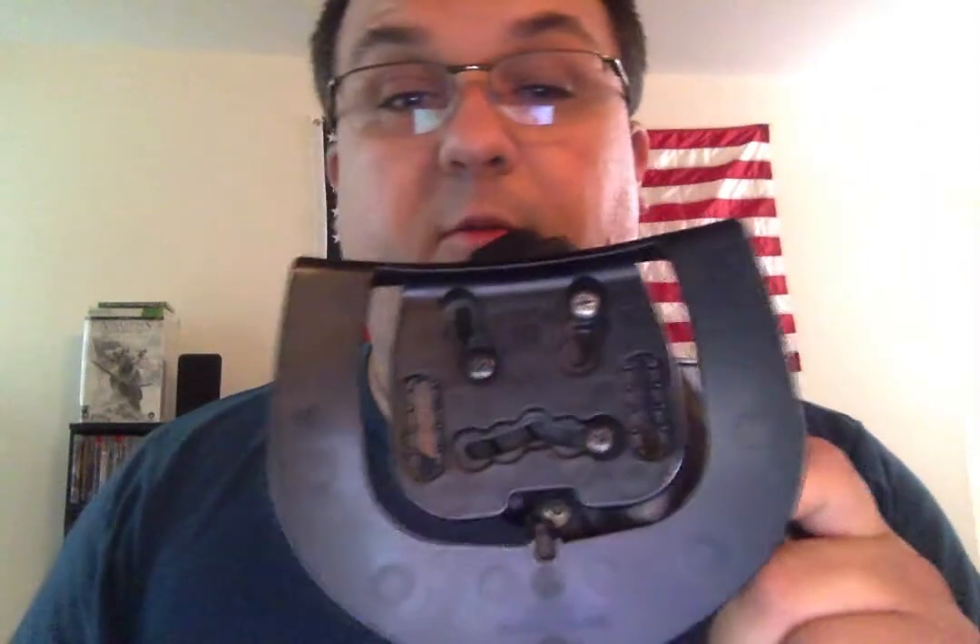Here's a con about the Serpa holster: the screws. If you're going to set it the way you like it and leave it, lock-tight those screws, because I have had the screws fall out. I've come home and wondered why my holster is so loose — and right now it is a little loose. It's a couple of cons, but it's not the be-all, end-all. Just lock-tight the screws once you find your preferred configuration, or glue them — whatever you want to do — and then you're good.